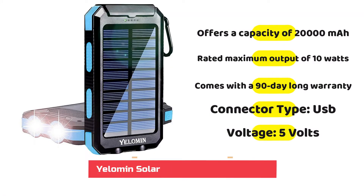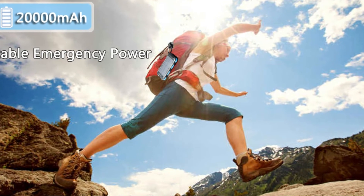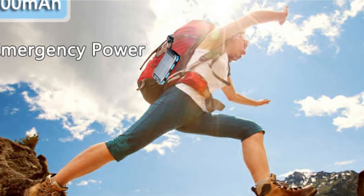People who are looking to save money should think about Yellumin, as many of its models, such as its solar-powered power banks mentioned in this article, are very affordable. Compared to the other options featured in this article, the Yellumin solar-powered power supply is by far the least expensive alternative.